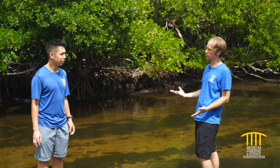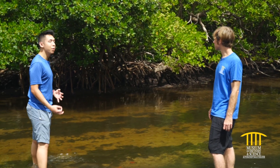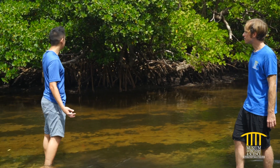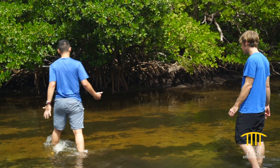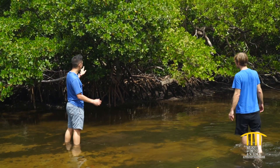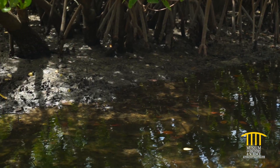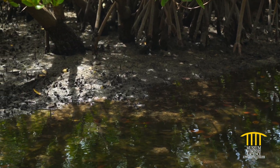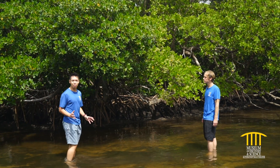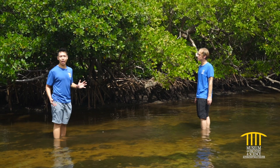So what exactly is a mangrove? A mangrove is a type of plant, and here in Florida we have three main types. The one most people will be familiar with is the red mangrove. You can tell it's a red mangrove because the branches are arcing — they go across the water — and they're a reddish color. Their leaves also hang over the water.